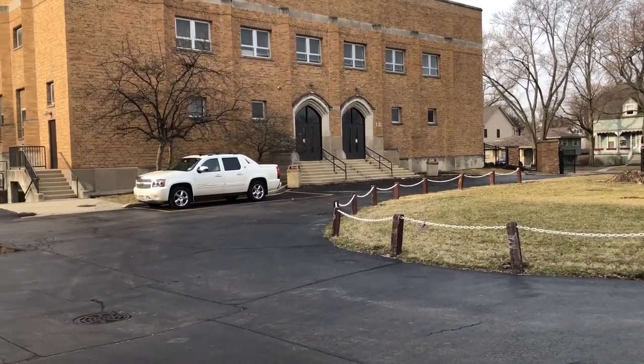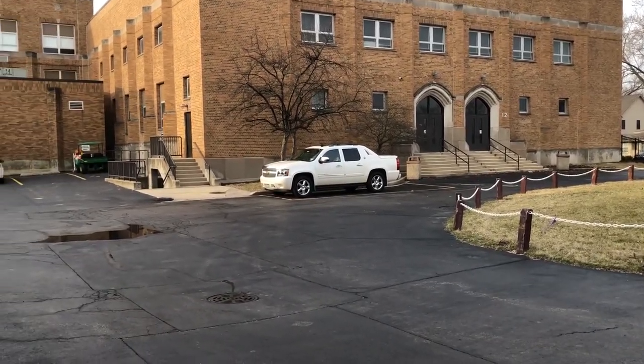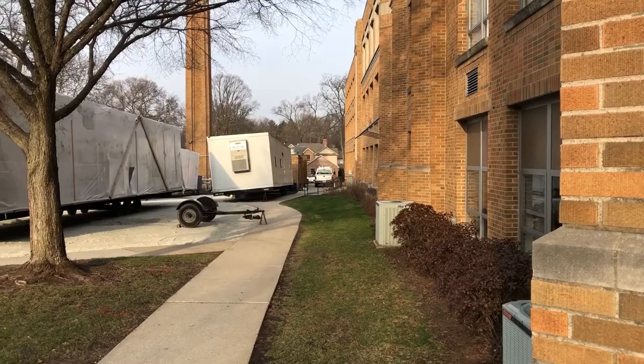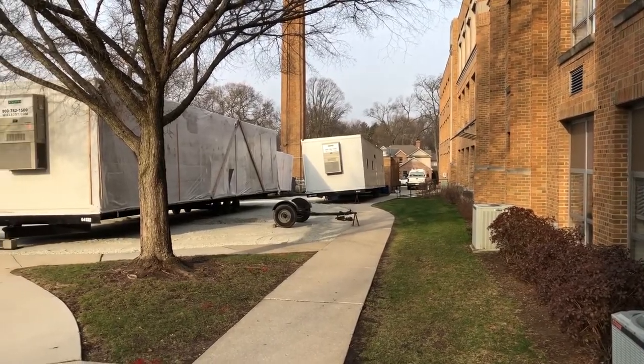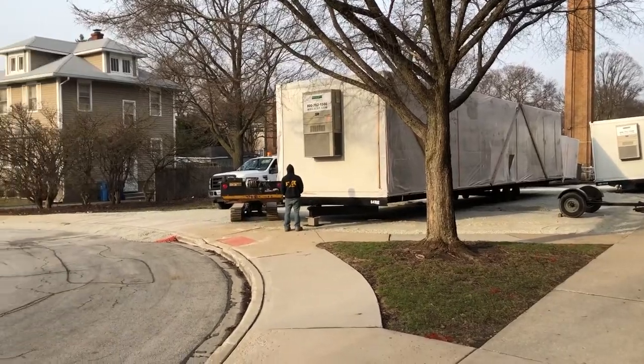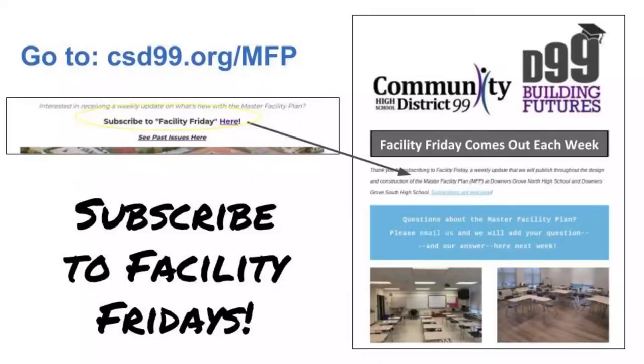You might also notice our trailers on the 4th Street entrance. We've got three construction trailers over there and we'll see minor signs of construction, and then once school gets out for the summer you will see many signs of construction. If you want to keep up to date on what's happening, sign up for our Facility Friday updates. It's a great way to know what's happening here at North High.